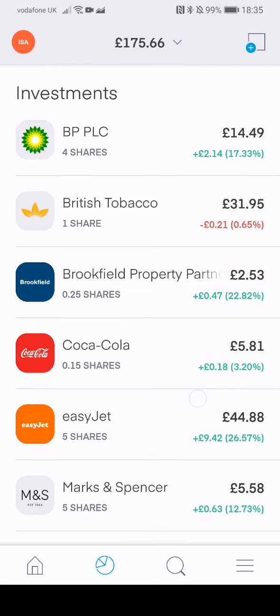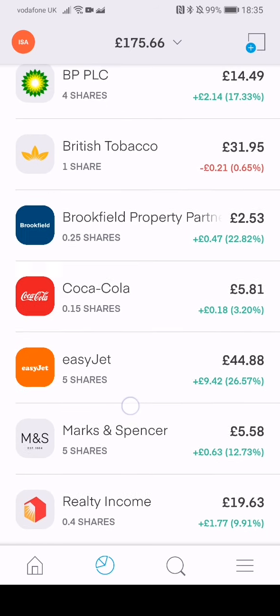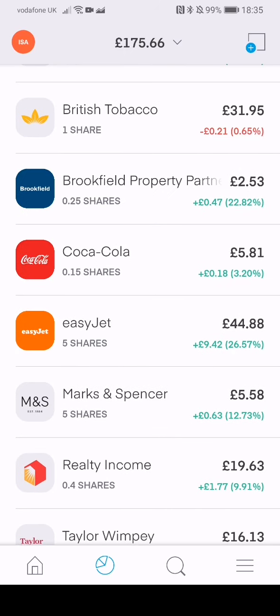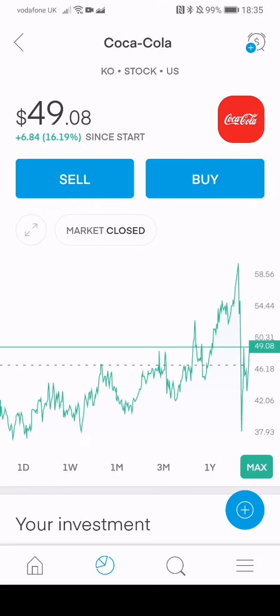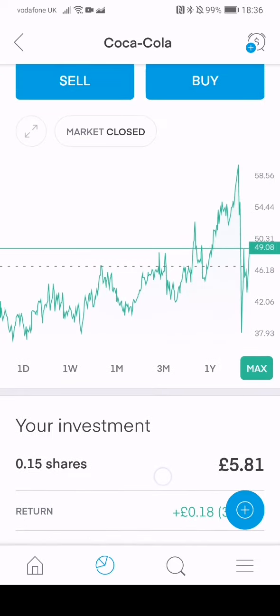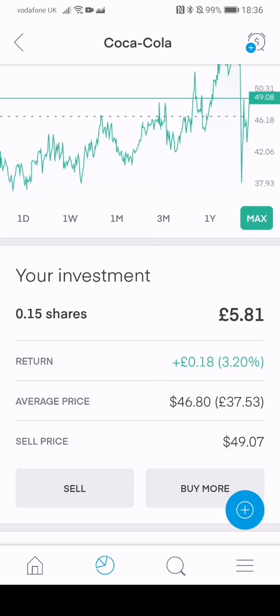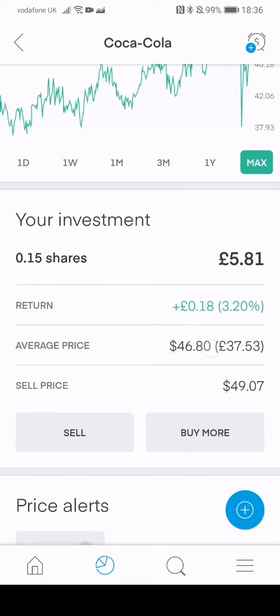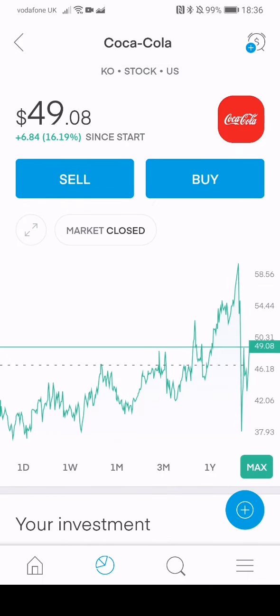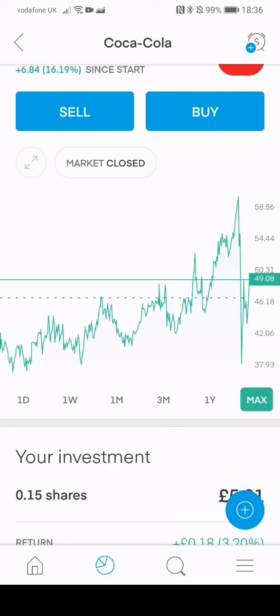I'm not going to go into the reasons why I've purchased these shares — I'll leave that for a different video. This is literally just to show you guys around and get familiar with the app. A great thing is if you can't afford full shares, on Trading 212 you can buy fractions of a share. For example, Coca-Cola: the average price when I bought it was $37.53 a share. I didn't want to put that much money in, so I bought 0.15 of a share for £5.81. You can still get dividends from those companies too.